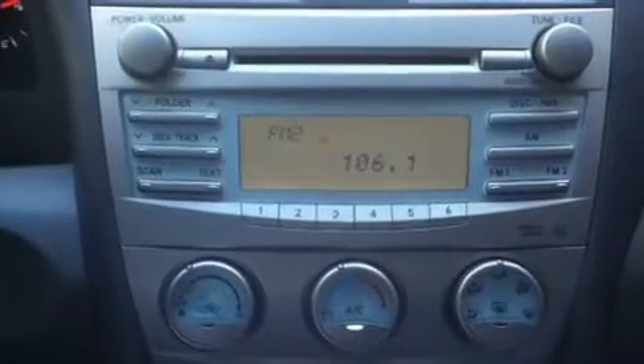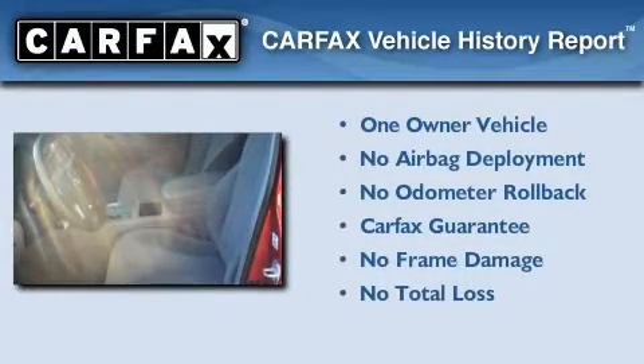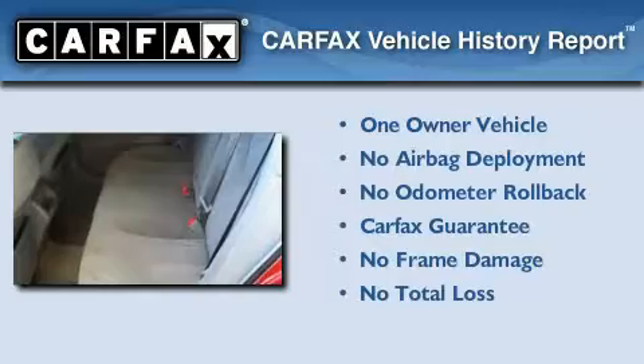With an EPA estimated rating of 31 miles per gallon on the highway, this vehicle pays off in the long run. This sedan has had only one owner, and it qualifies for the Carfax Buyback Guarantee.